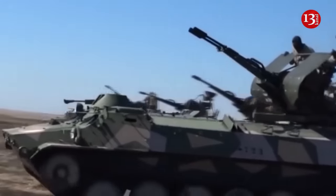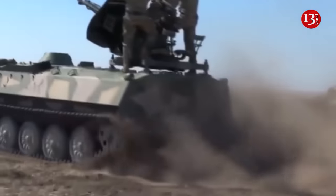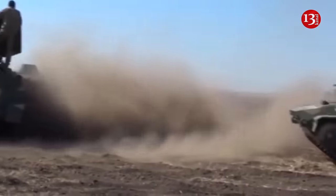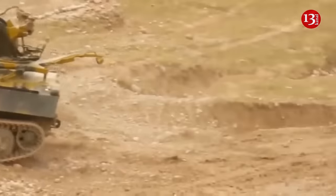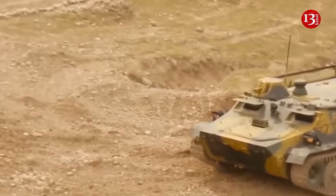The Russians began cobbling together these weird vehicles back in the spring, mixing and matching old stored hulls and turrets in what obviously was a desperate bid to make good escalating losses of modern combat vehicles in the now 22-month wider Russian war on Ukraine.